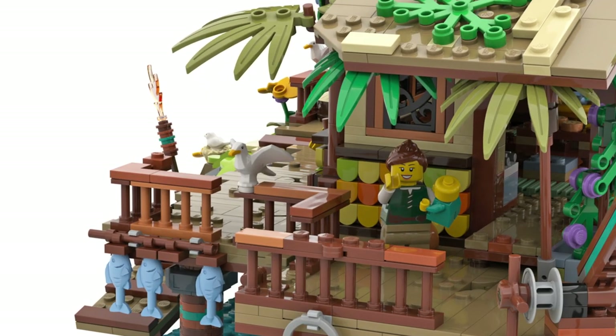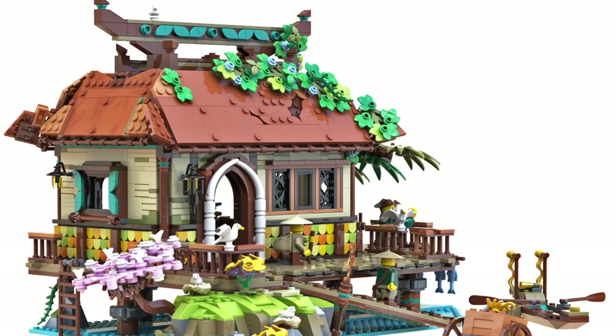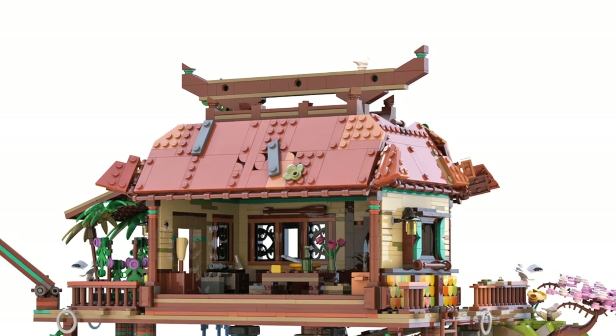It wasn't selected then, but I'm so happy and super excited to see that it was selected in round two. I think this set looks phenomenal, and I will try to purchase as many of these as possible, as I think it will become a huge collector's item.